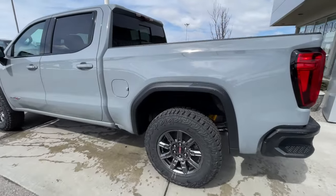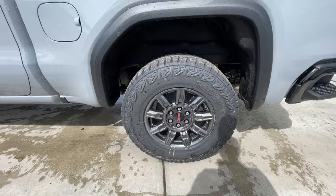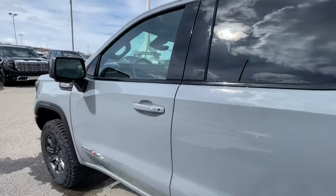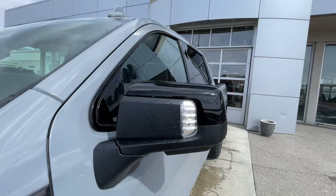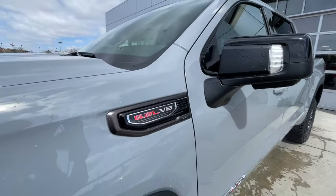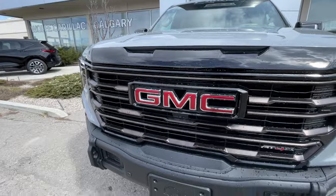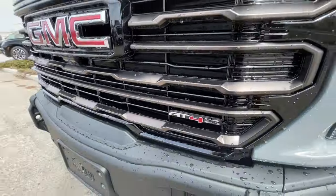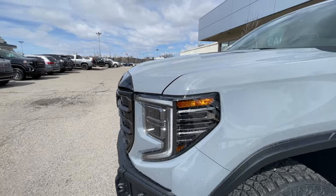Take a look at the exterior of the AT4X. Starting off with the 18-inch wheels paired up with Goodyear Wrangler tires, we have paint-matched door handles, AT4X badging on the doors, blacked-out mirrors with LEDs, and 6.2-liter V8 plaques on the fenders. Around the front of the vehicle, there's a GMC badge in the center of the grille, AT4X badge in the grille as well, an AEV front bumper installed, and LED daytime running lights and headlights.